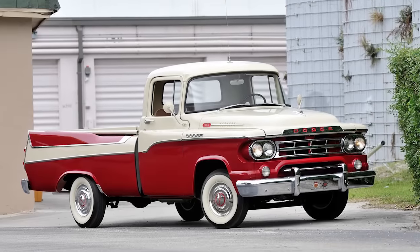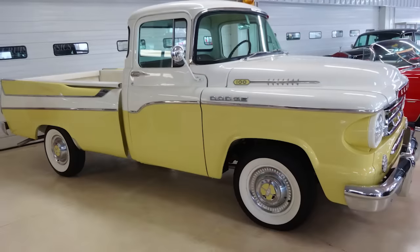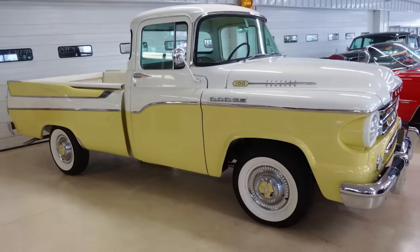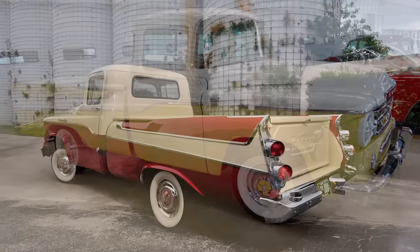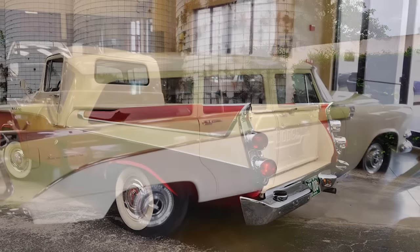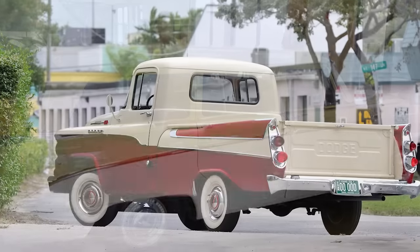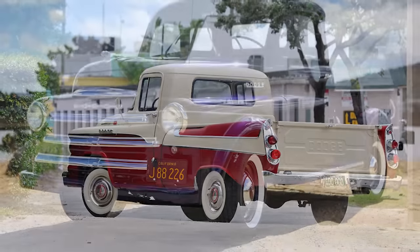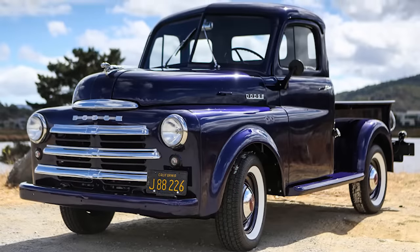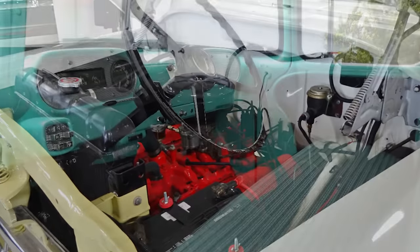Number 7. The next truck on our list is the Dodge Swepside, manufactured in the late 1950s. A D100 series half-ton truck famous for its flashy tail fins and hooded headlights, it was made in the style of its sister Dodge Wagon, also from the late '50s. This limited-production vehicle was hand-built from a production pickup, and came with a V8 engine, a four-barrel carburetor, and a three-on-the-tree transmission.